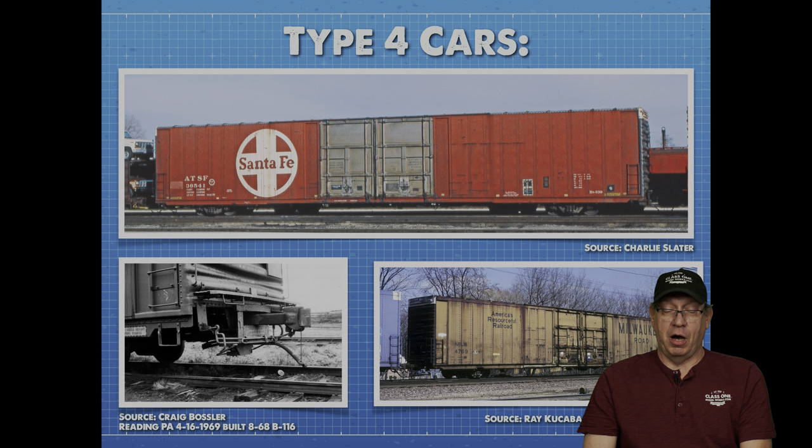Here's a Santa Fe car with aluminum doors, and down on the right is a Milwaukee car — actually that Milwaukee car shouldn't be there. It's actually a riveted sidecar, a different class, so ignore that Milwaukee car at this point as it's in the wrong spot.